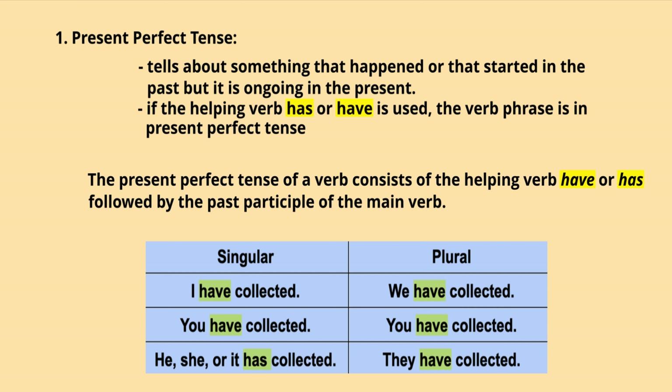Let's see the first one: present perfect tense. It tells about something that happened or that started in the past but is ongoing in the present. If the helping verb 'has' or 'have' is used, the verb phrase is in present perfect tense. The present perfect tense consists of the helping verb 'have' or 'has' followed by the past participle of the main verb.